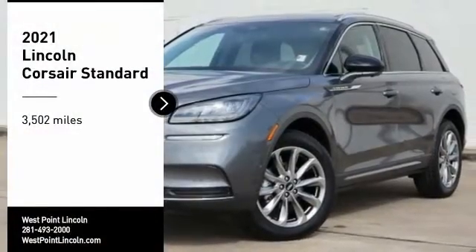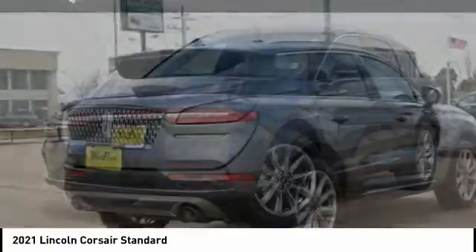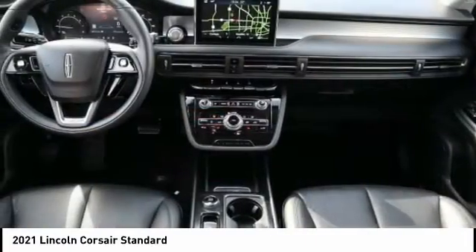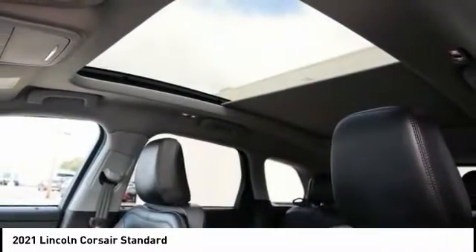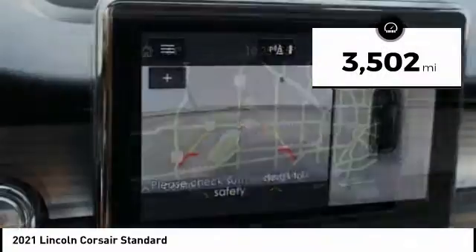Take a ride in the 2021 Corsair. The Lincoln Corsair looks the part with an elegantly designed exterior. High-end interior features and technology are coupled with the functionality that you expect from a compact SUV. This vehicle has less than 4,000 miles.